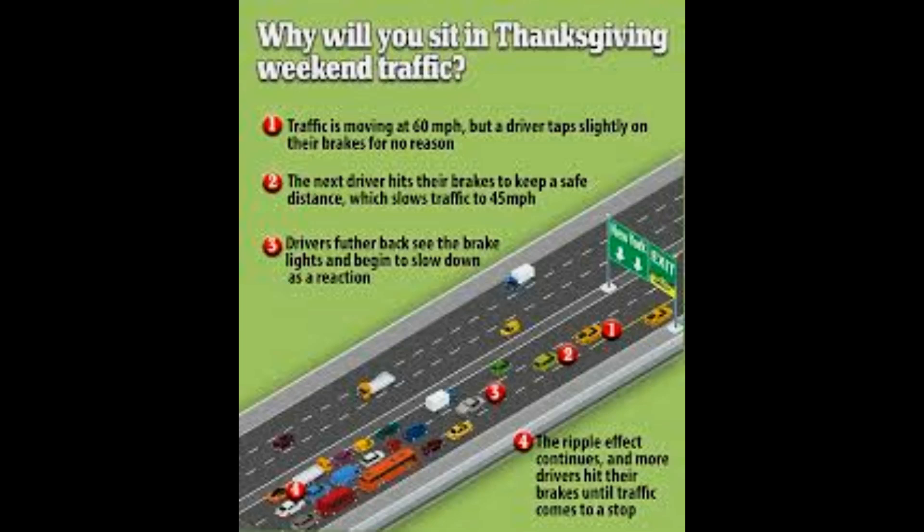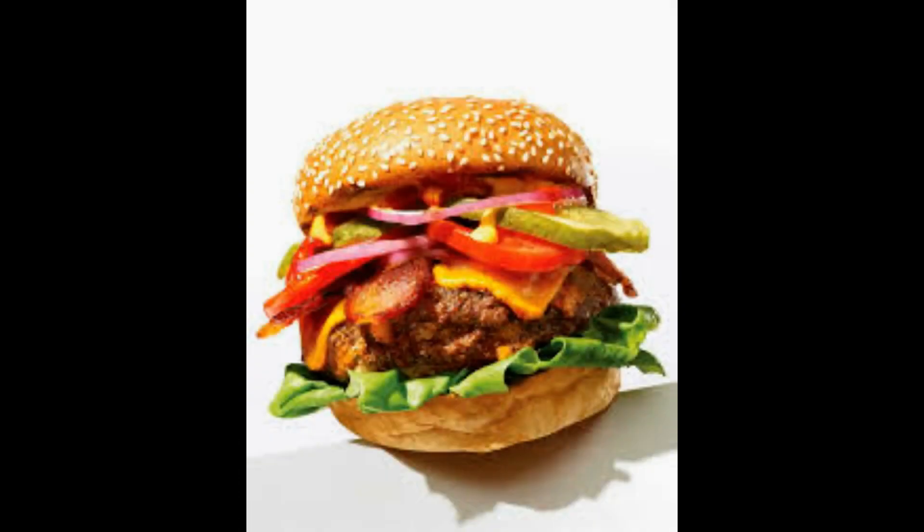Scientists have revealed the simple supermarket swaps you can make to cut your carbon calories. Researchers from food data firm Carbon Cloud were commissioned by natural energy drink Tenzing to investigate the carbon footprint of the average shopping basket. Their findings suggest that people looking to go greener should swap feta for mozzarella and make their own burgers instead of buying pre-made ones.